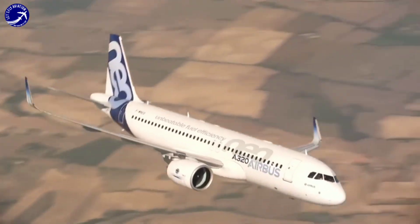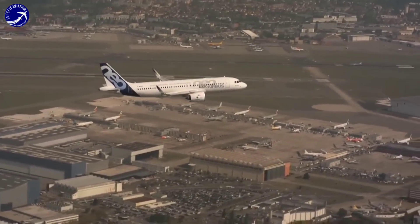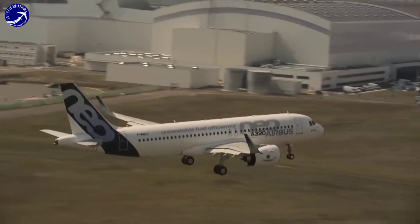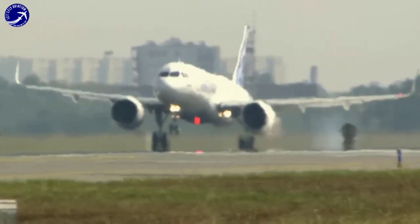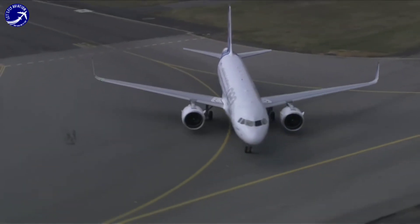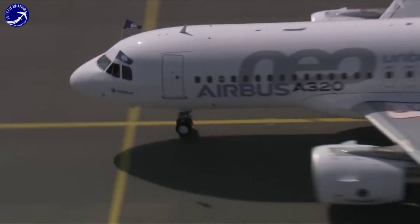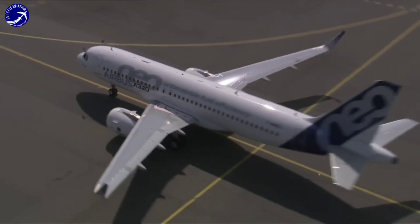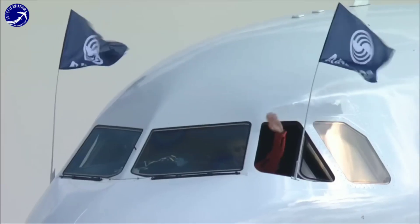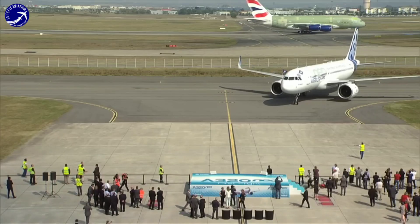Its efficiency, versatility, and passenger-centric design have made it a preferred choice for airlines operating diverse routes. Airbus continues to invest in research and development to enhance the A320neo's performance, fuel efficiency, and overall customer value. The A320neo series, with its ongoing technological advancements, represents Airbus' commitment to innovation in the aviation industry.